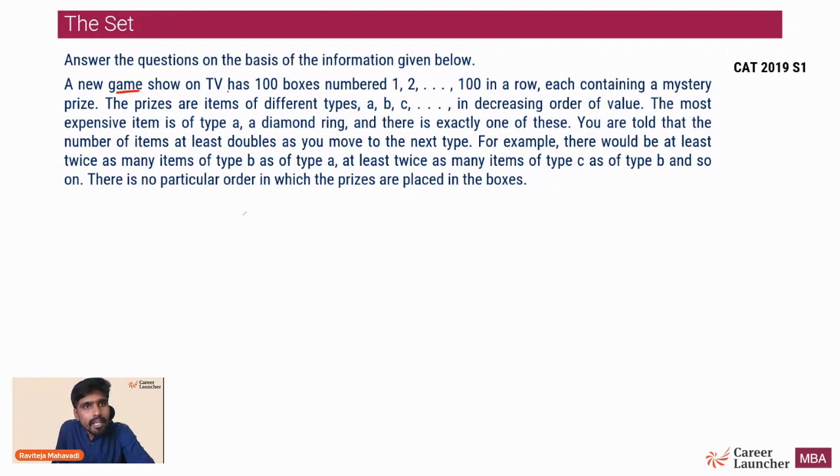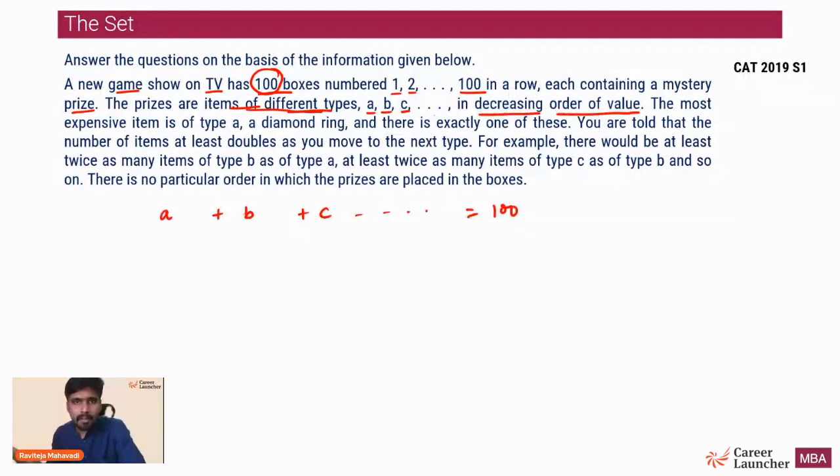A new game show on TV has 100 boxes numbered 1 to 100, each containing a mystery prize. The prizes are of different types: A, B, C, and so on. A plus B plus C and so on should add up to 100. In decreasing order of value, A is the most expensive - a diamond ring - and there is exactly one of type A. So only one diamond ring exists out of all 100 boxes.